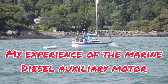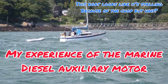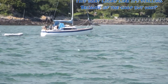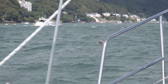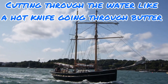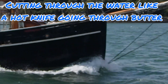We all have to rely on our marine diesel auxiliary engine every now and then, but do we understand and treat it correctly? We need it to get in and out of port, when the wind dies, when we can't keep up with the current — there are lots of times we need it. Even boats that were never designed for a marine diesel engine end up with one, because life's simpler that way.